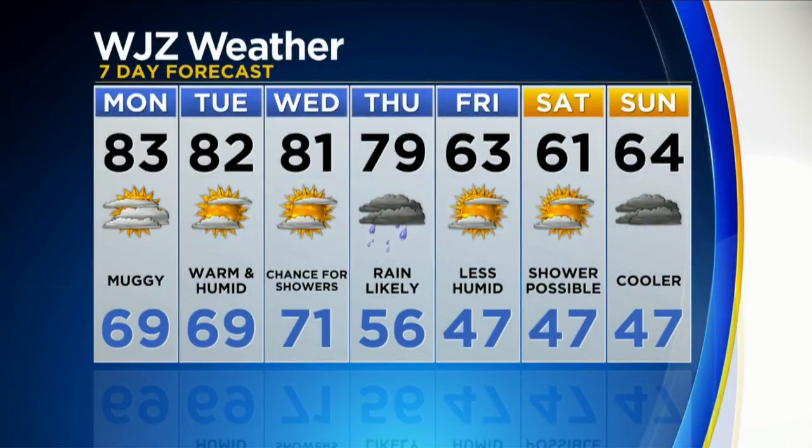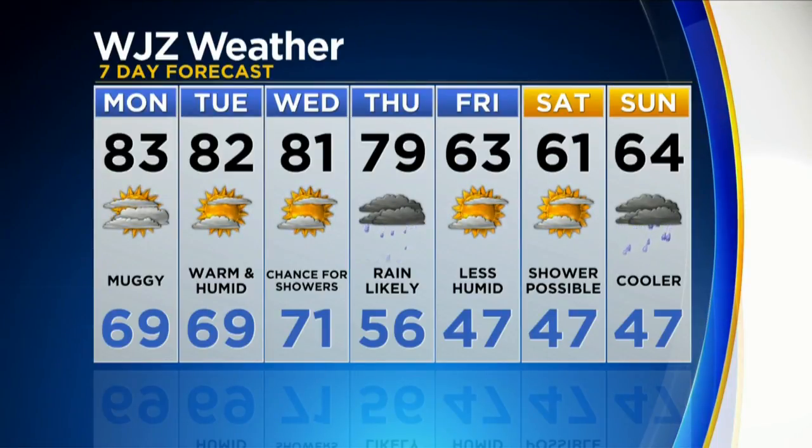So you can see we start off in the 80s, but then we end up with some legitimately cool fall weather to wrap up the work week. So by Friday, 63. Remember, the high today was 84 degrees. A week from today, we're expected to have a high of 64 degrees. So that will be quite a change — it will certainly be feeling like fall at that point.